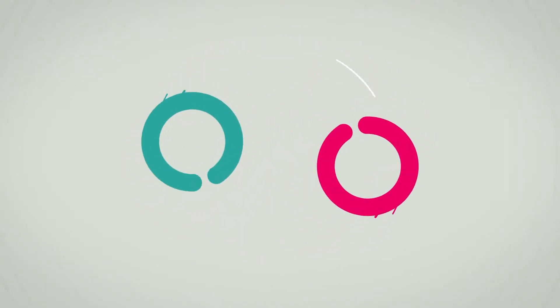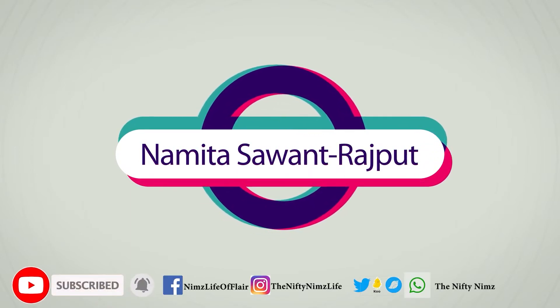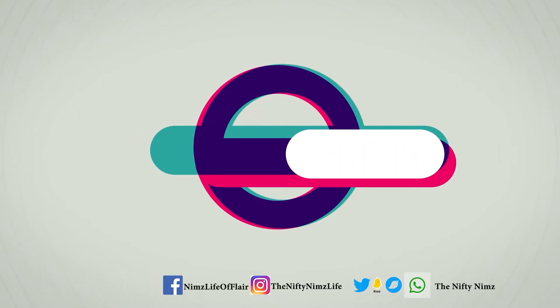I hope you guys have loved this video. Do not hesitate to hit like, share and comment. Take care, stay blessed, have fun. See you next time!